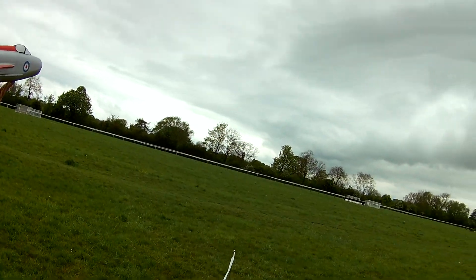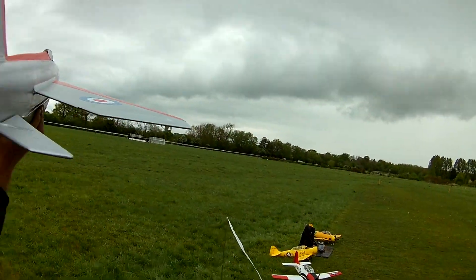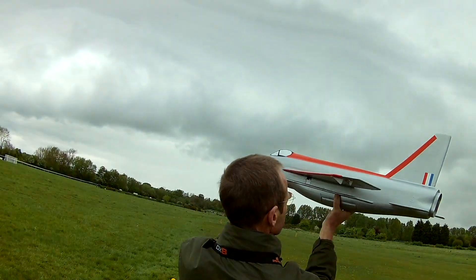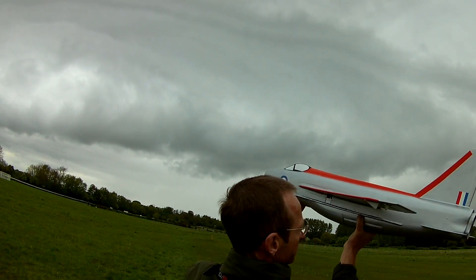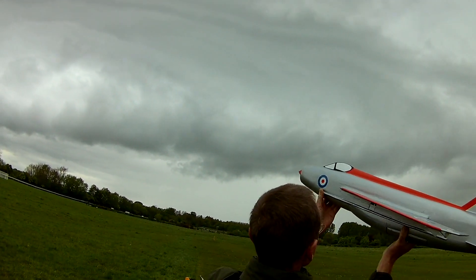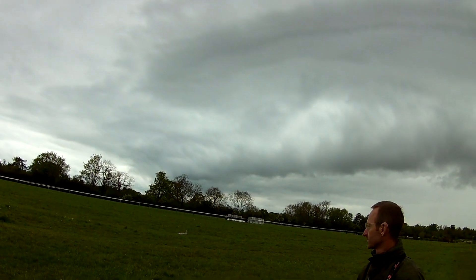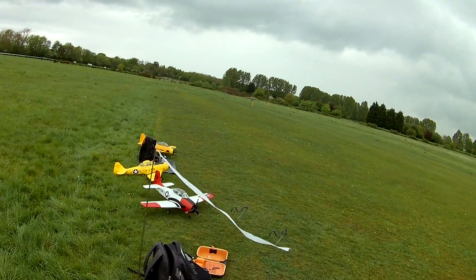Right, the wind's coming from that sort of direction. There's not enough power, not enough power.